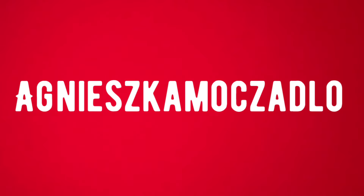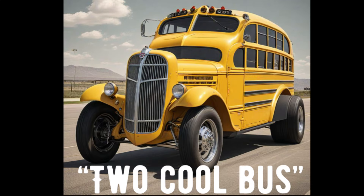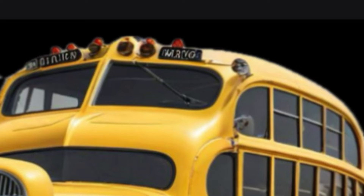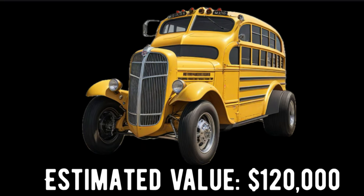Just in time for the International Custom Auto Show in Detroit, Michigan, the Agneska-Moxadlo Custom Car Corporation has completed the build of their wild and crazy custom show bus entitled the Too Cool Bus, which features a custom-built 1938 International school bus made into a super-cool double-decker school bus. The original bus top was chopped 4 inches, and then a 1954 Chevy school bus top body was welded into the top. It is powered by a Chrysler 426 Hemi engine, and the driver drives from the top section. It is expected to win best of show, and has an estimated value of $120,000.